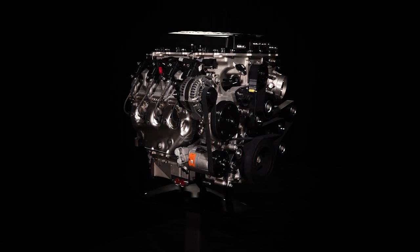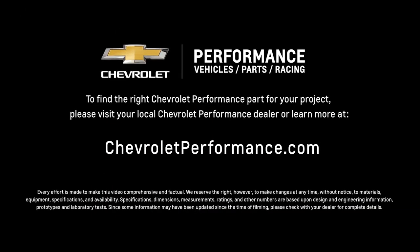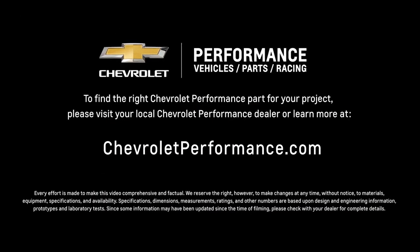I hope this quick look at the LT5 supercharged crate engine helped you learn a little more about how it might be the perfect fit for your project. If you're ready to get started today, please call or visit your local Chevrolet Performance dealer, or learn more at ChevroletPerformance.com.